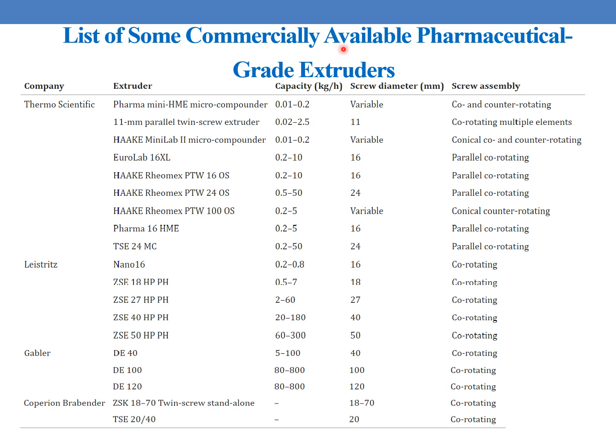Here is a list of some commercially available pharmaceutical grade extruders. From Thermo Scientific: the Pharma Mini HME micro compounder with capacity 0.01 to 0.2 kg per hour, variable screw diameter, co- or counter-rotating. From Gabler: DE40 with capacity 5 to 100 kg per hour, screw diameter 40 mm, co-rotating; DE100 with capacity 80 to 800 kg per hour, screw diameter 100 mm, co-rotating; and DE120 with screw diameter 120 mm, also co-rotating. These are some commercially available extruders with their capacity, screw diameter, and screw assembly.